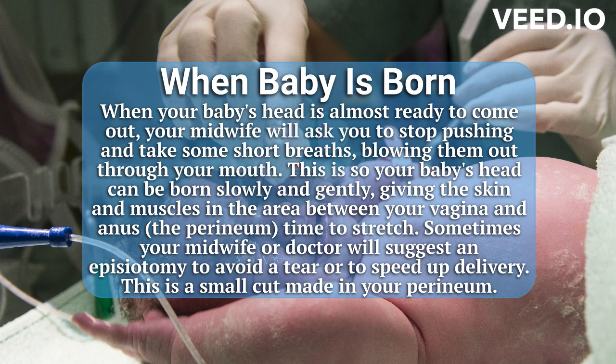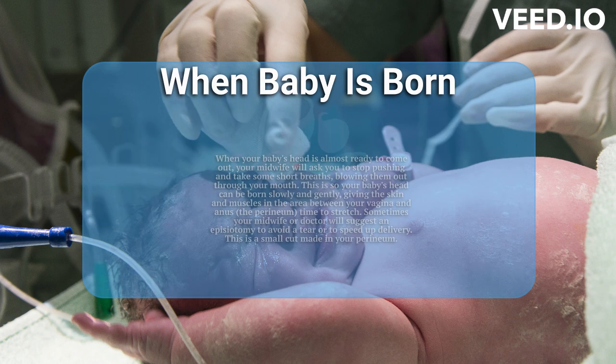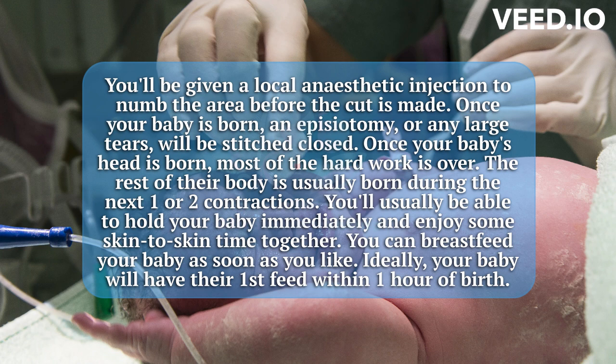An episiotomy is a small cut made in your perineum. You'll be given a local anesthetic injection to numb the area before the cut is made. Once your baby is born, an episiotomy or any large tears will be stitched closed.